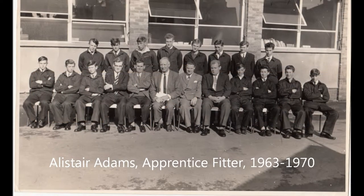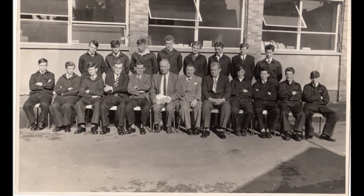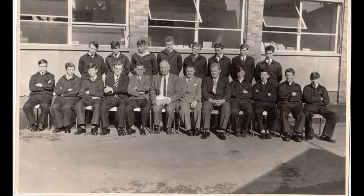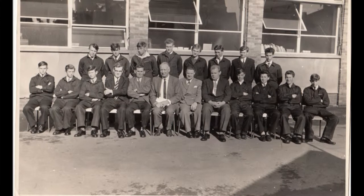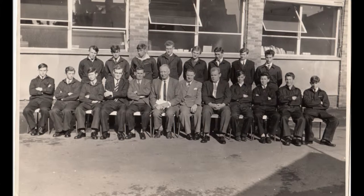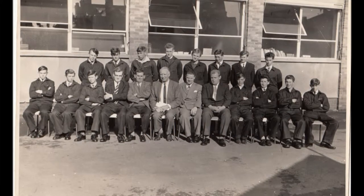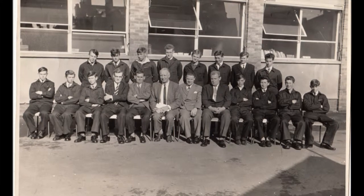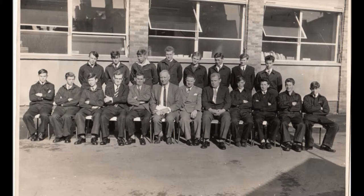I started at Fielding's as an apprentice at the age of 16 in 1963, and I worked there until 1970. All the lads in my intake — I think there was about 20 of us — I'd never met before in my life, but they turned out not to be too bad a bunch. I was from Chooksbury; there was nobody else from Chooksbury that I was aware of. There were quite a few from the Forest of Dean, but it was mainly Gloucester, our intake.